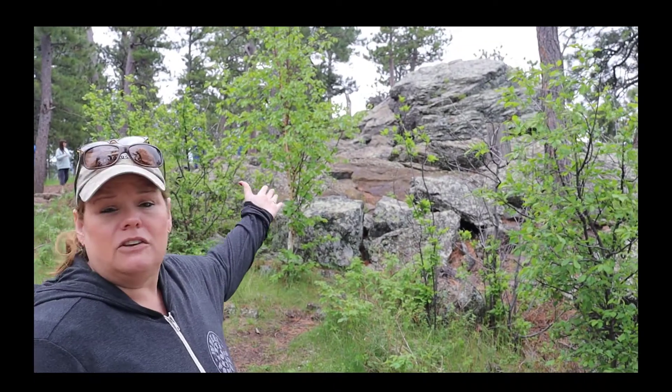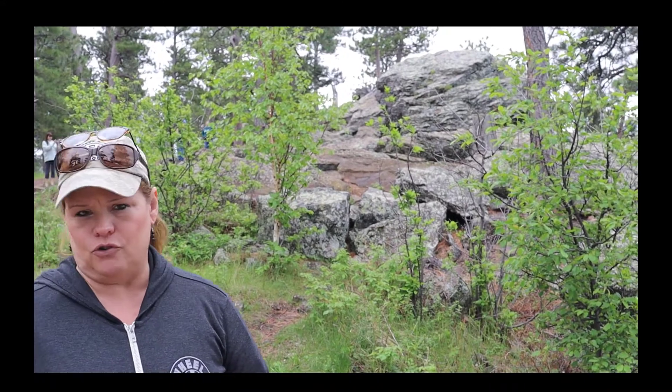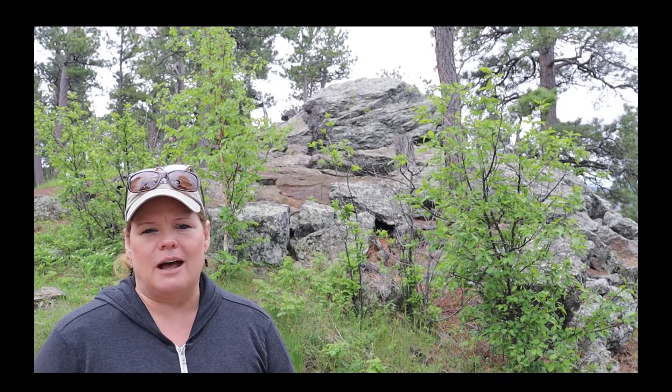Behind me you can see some of the granite that is covered with lichen and also trees growing through it. Chemical and biological weathering, as well as mechanical weathering, plays a pivotal role in how these rocks are shaped over time.